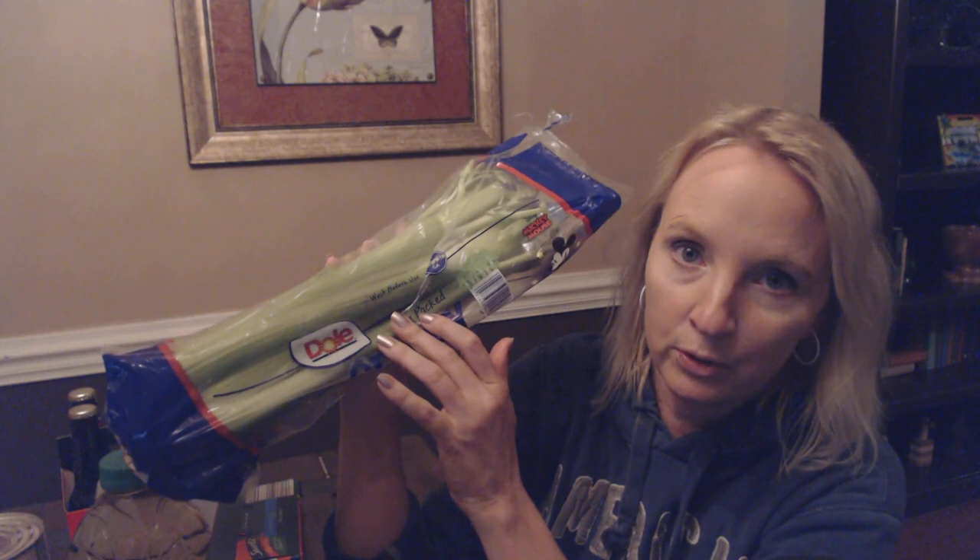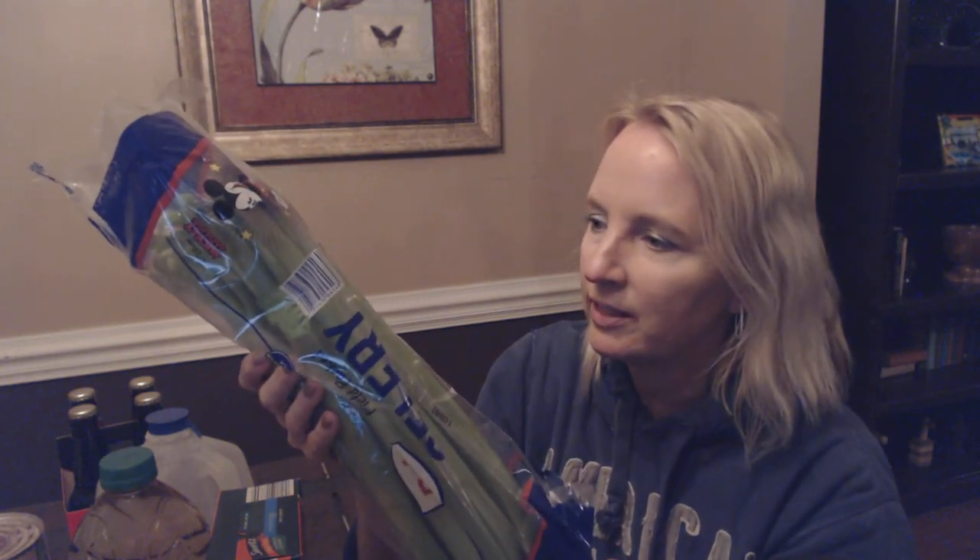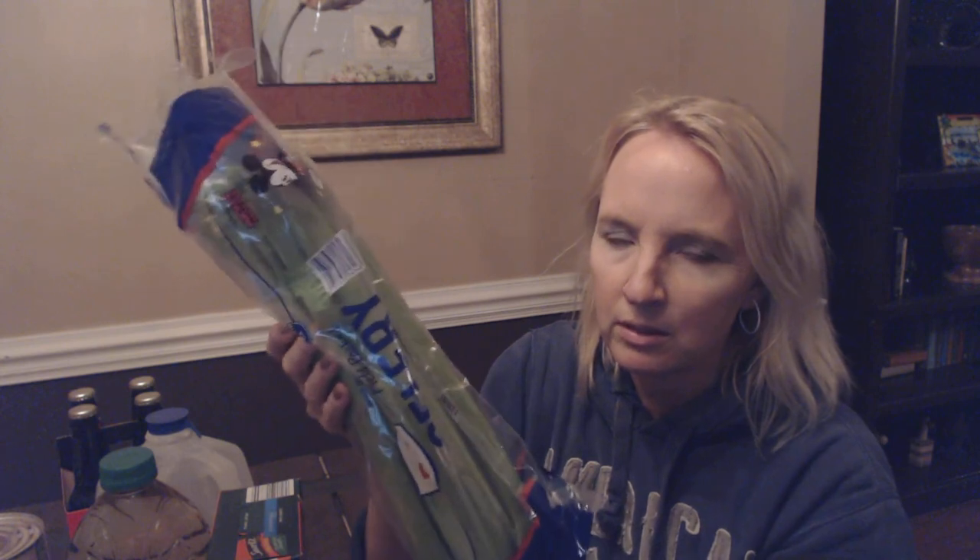Of course you wash it before you use it, and it's a product of California. We probably won't use all of it — I'll use about half and the rest will end up just sitting in the refrigerator until I throw it out.